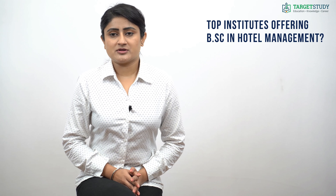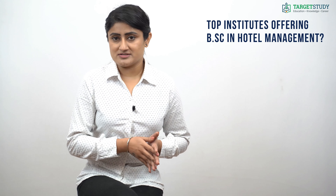Top institutes offering BSc Hotel Management include most of the 21 Institutes of Hotel Management across the nation, Lovely Professional University Fagwara Punjab, Pacific University, University of Technology Udaipur Rajasthan, CHM Institute of Hotel Management Ghaziabad Uttar Pradesh, and Bharati Vidyapeeth Institute of Hotel Management Pune Maharashtra.